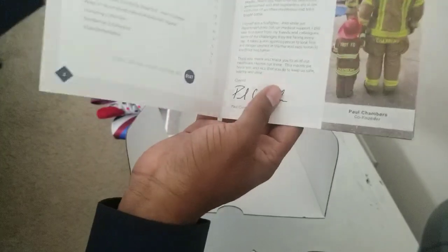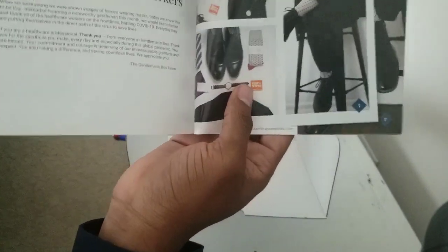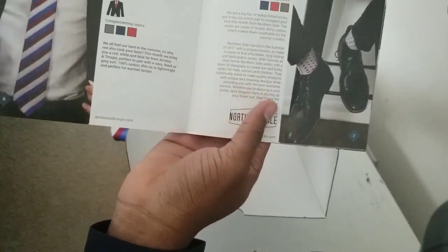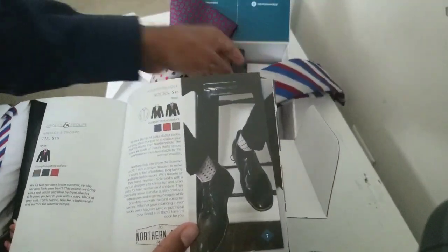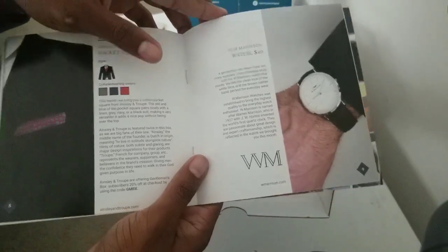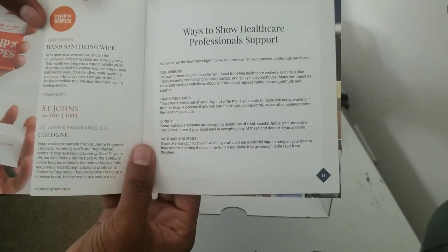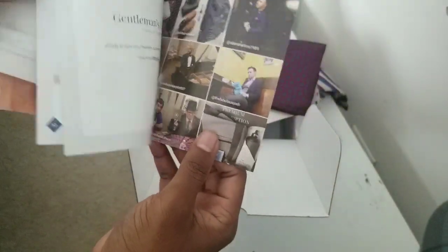Now we're going to take a quick look at the booklet. It starts off with style inspiration and tells you about everything that's in the box. The tie is supposed to be $30, so we'll keep a running total. $30 tie, plus $15 socks — $45. Plus a $22 pocket square — $67. And a $40 watch — $107. The hand wipes and cologne are just samples; they don't really have a price listed. But I definitely like what I see.